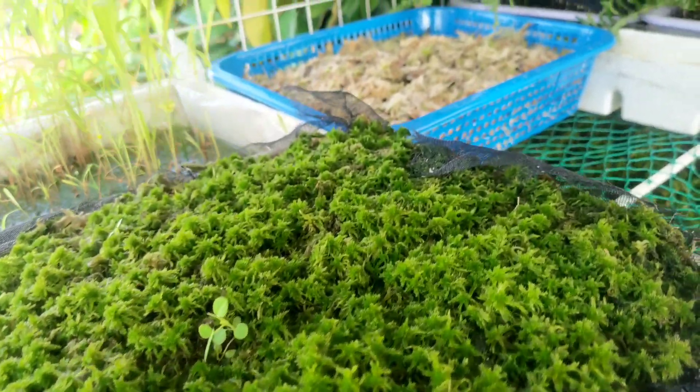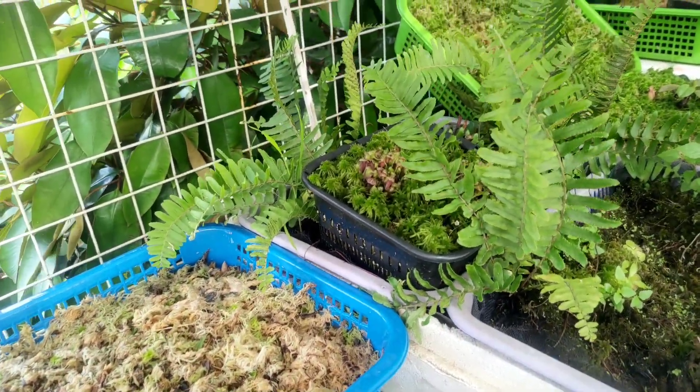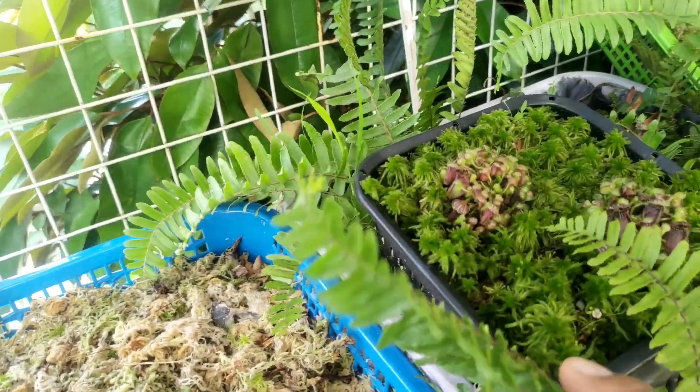Today I'll give you some updates on what's happening in our greenhouse after a long time without making any videos. I hope you will like this video because I will show you some new plants that came here in our growing area.